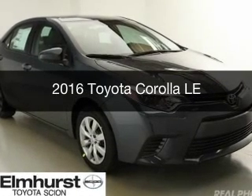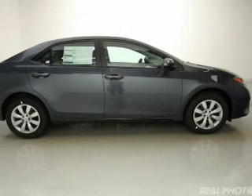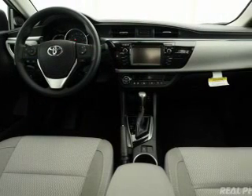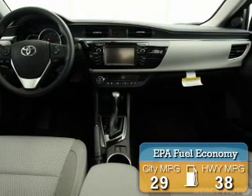This is a new 2016 Toyota Corolla. It's powered by front-wheel drive, a 1.8-liter four-cylinder engine, and a continuously variable transmission. Great fuel efficiency saves you money by requiring fewer trips to the gas station.